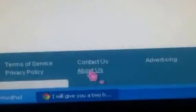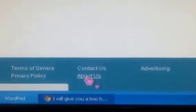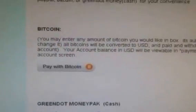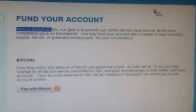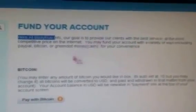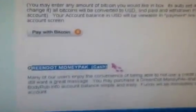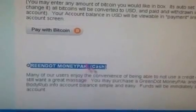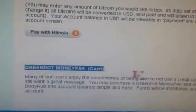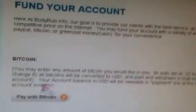We're going to go down to the About Us section on bodyrub.info and click on that. It'll pull up information about their company — their goal is to provide clients with the best service at a competitive price. What's important here are the funding options. You can do a Green Dot MoneyPak option, which is basically cash for people who want to remain anonymous. The site doesn't accept straight cash orders, but what we're talking about today is funding your account with Bitcoin.